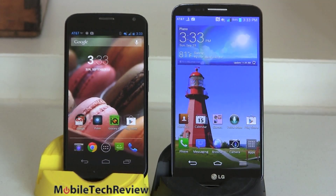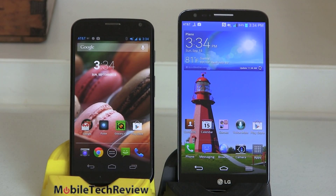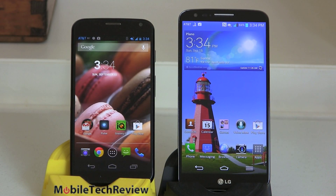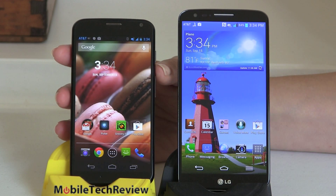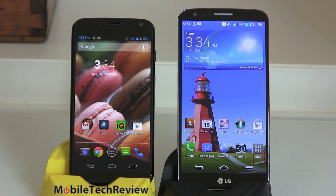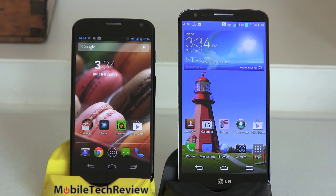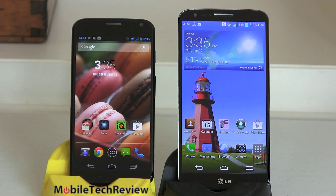Both phones have edge-to-edge displays that come quite far out to the sides. When it comes to processing power, it's a very different story. The LG G2 is for the specs maven — it's the first Qualcomm Snapdragon 800 quad-core CPU on the U.S. market, clocked at 2.26 GHz with Adreno 320 graphics. The Moto X uses Qualcomm's Snapdragon S4 Pro at 1.7 GHz, but it's a dual-core. Instead of quad-core, Motorola added two custom computing cores handling always-on voice recognition and motion sensing — trading some raw horsepower for usability features.